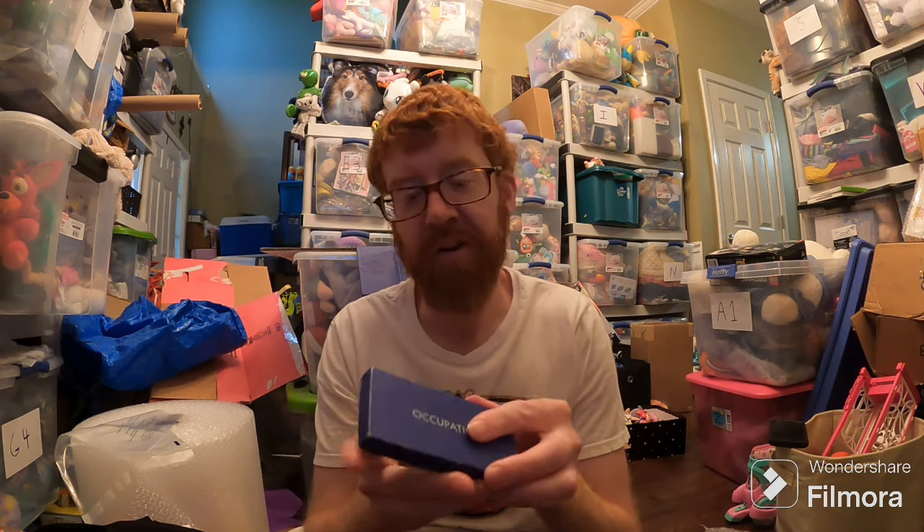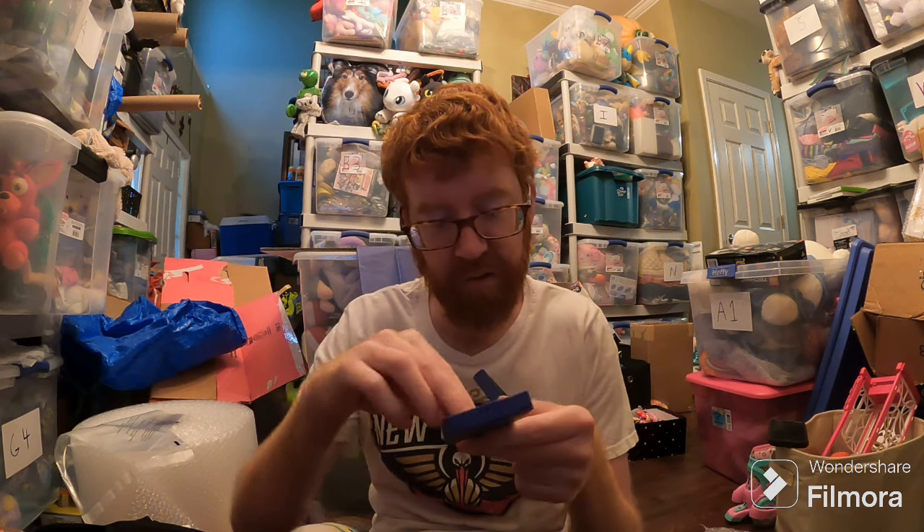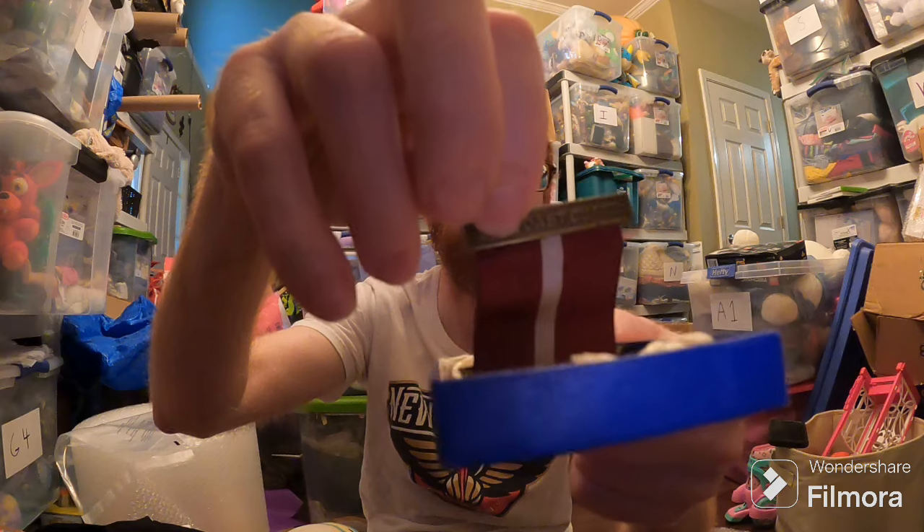And then this little occupation medal — it says U.S. Coast Guard on it, so it's a U.S. Coast Guard occupation medal. It sold for $25 plus shipping on Poshmark. Poshmark's random sometimes, but that's it for sales for today.